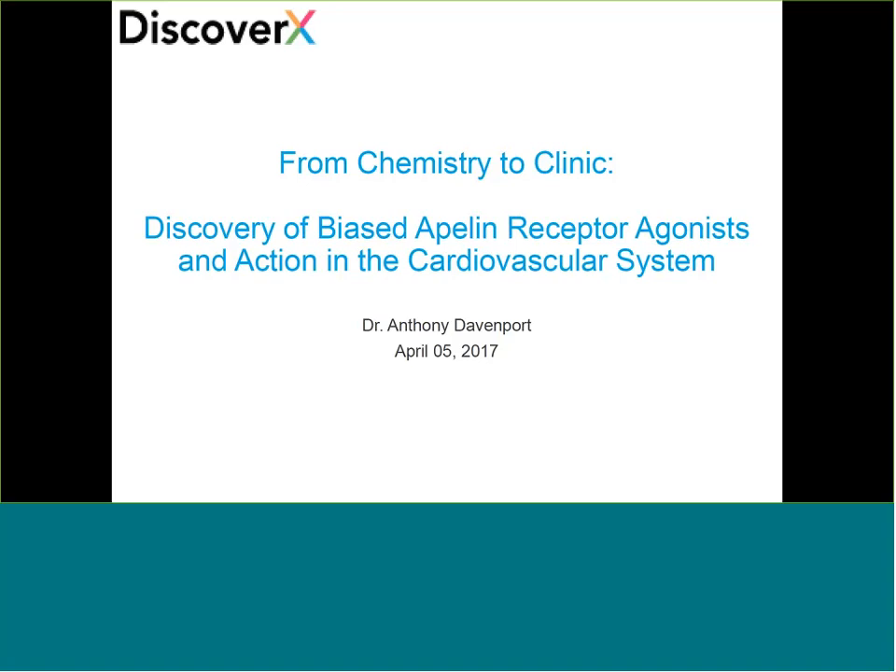Hello everyone, and welcome to another exciting talk in our GPCR webinar series. Today's webinar is 'From Chemistry to Clinic: Discovery of Biased Apelin Receptor Agonists and Action in the Cardiovascular System,' presented by Dr. Anthony Davenport, who is the head of the Human Receptor Research Group at the University of Cambridge, UK.